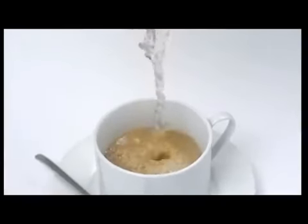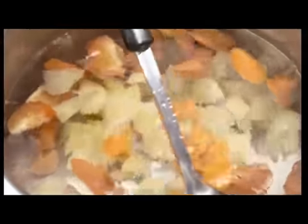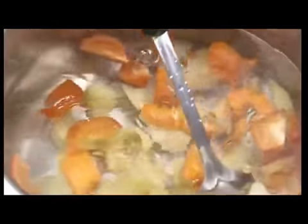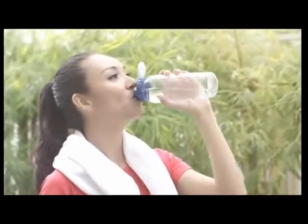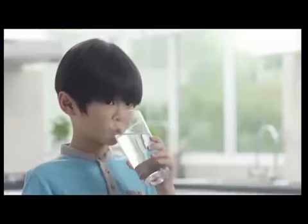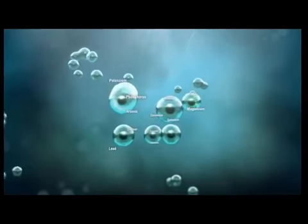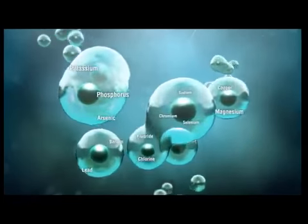When you choose to drink poor quality water, you actually pour contaminants directly into your body. According to a doctor, a person who drinks just one liter of average quality tap water daily will have consumed 200 to 300 pounds of inorganic minerals or rocks by the time they reach age 70.